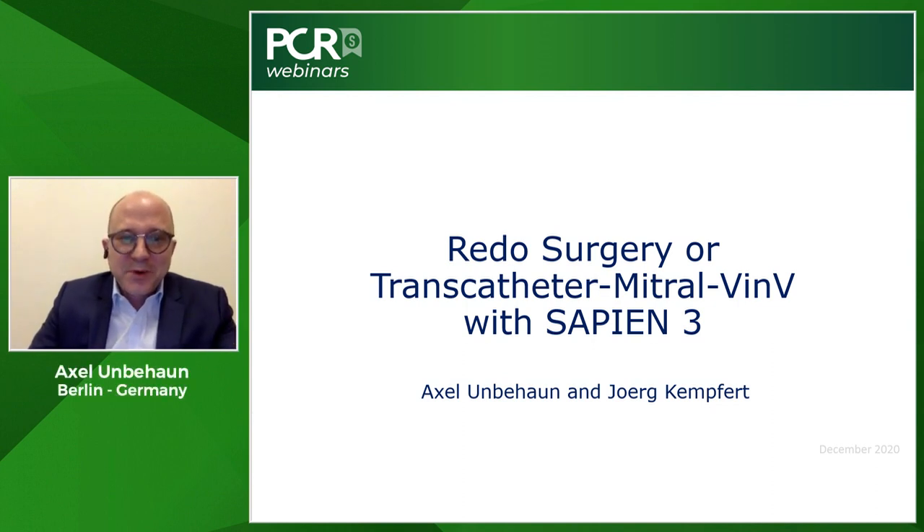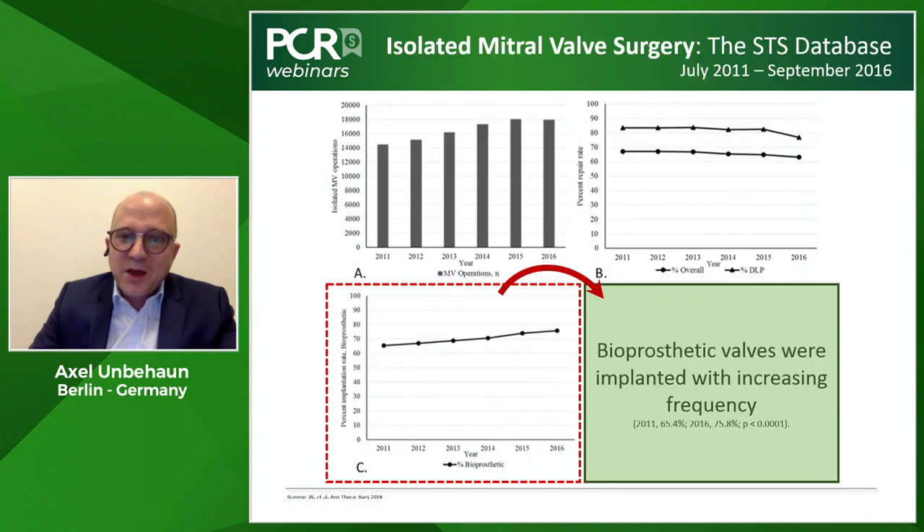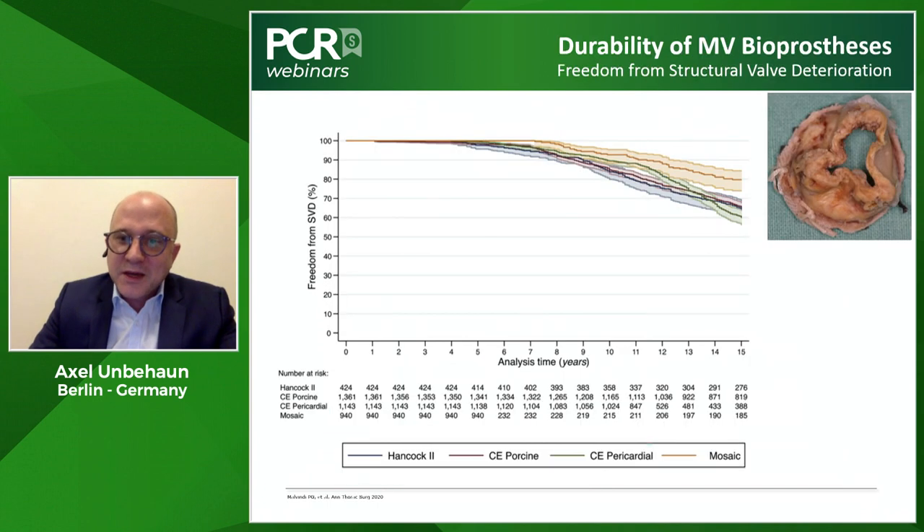Thank you. It's my privilege to take over the surgical part of the heart team discussion. When we look at the current registry data, it becomes clear that during the past decade the number of bioprosthetic valve implantations is still going up, based especially on patients' preference. Taking this into consideration, we have to expect that in the future some of these patients will definitely come back and need another valve procedure.